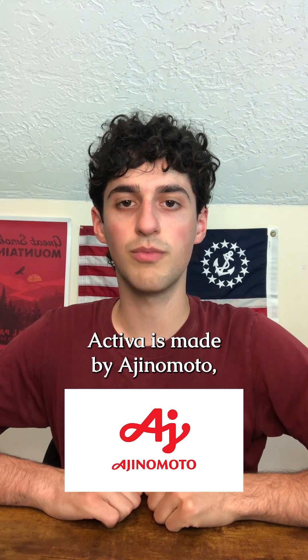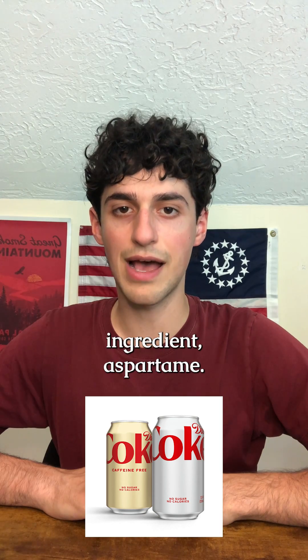Activa is made by Ajinomoto, which also produces the controversial ingredient aspartame.